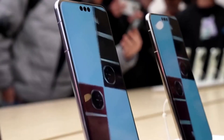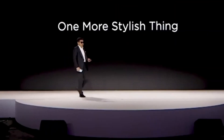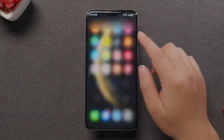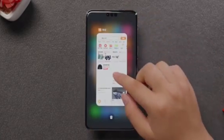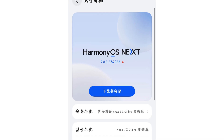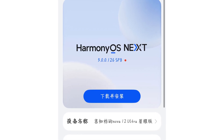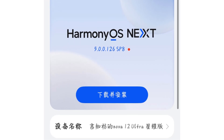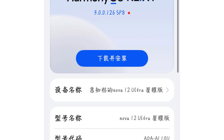Originally introduced with the Mate 70 series, this functionality quickly became a favorite among users. Huawei then extended its availability to the Pura 70 and Mate 60 models through the HarmonyOS Next beta update. Now, with the latest HarmonyOS Next 5.00126 public beta, even more devices are getting access to this cutting-edge technology.